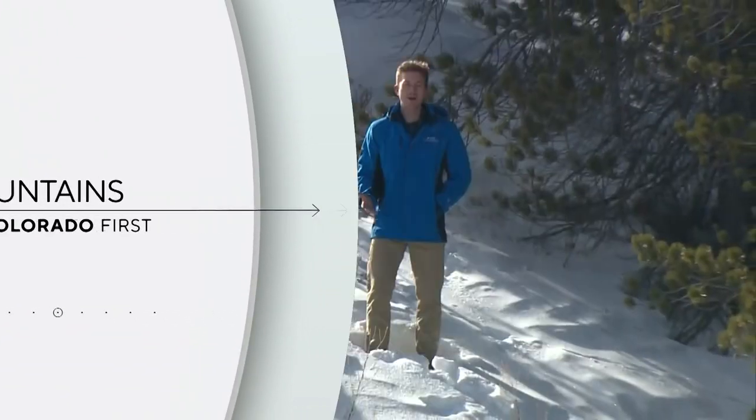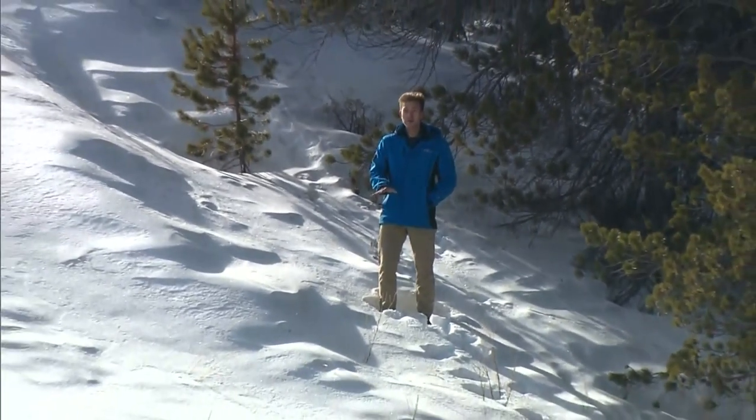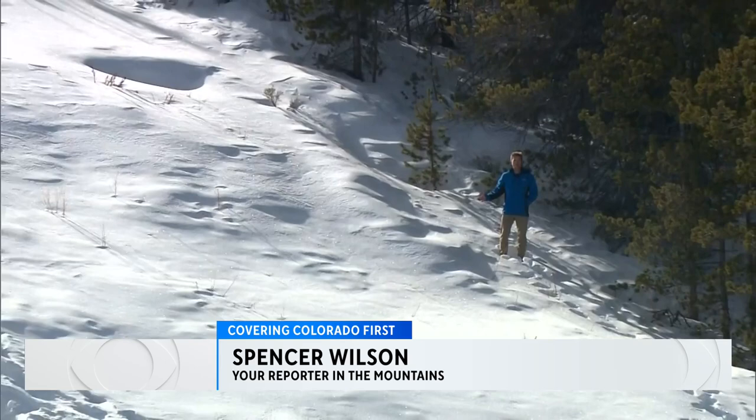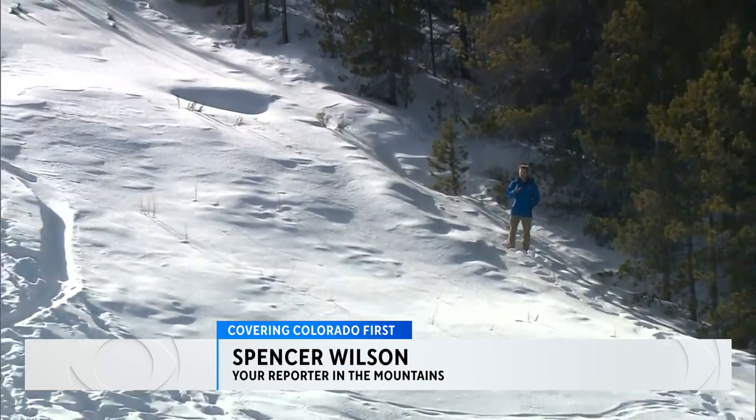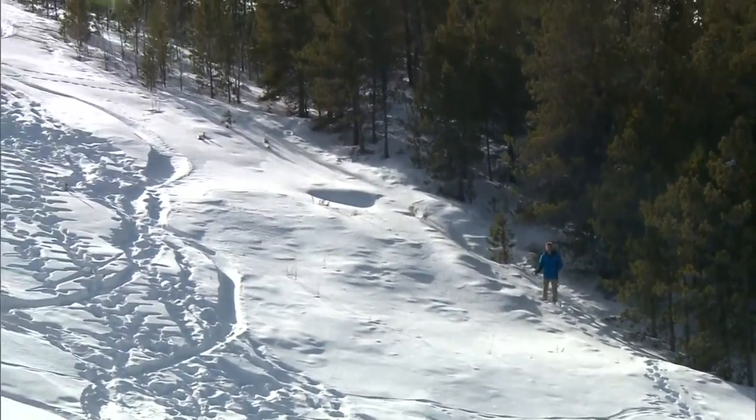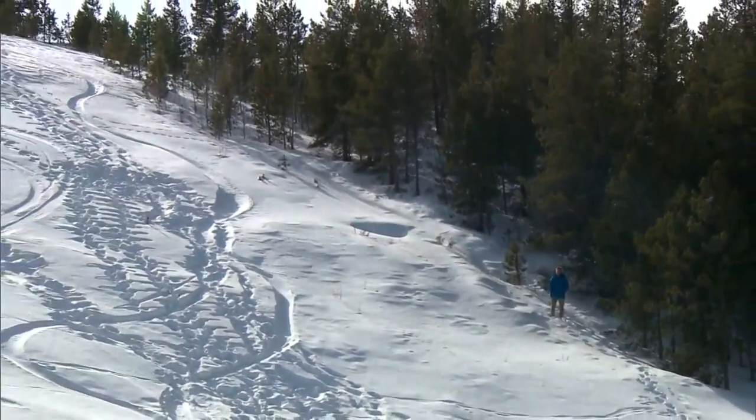One of the most important things the Colorado Avalanche Information Center does is try to get people to their website, where they have potentially life-saving information for anyone playing out here in the backcountry of Colorado. The second important thing they need to do is make sure that people understand the data on their website, and that's where the Accident Explorer comes in.